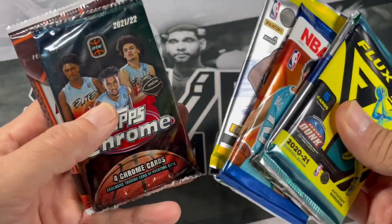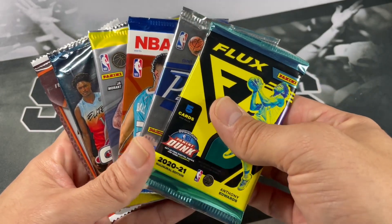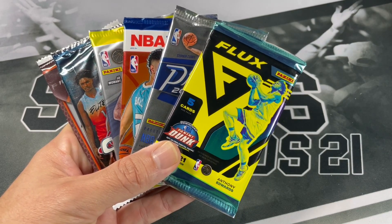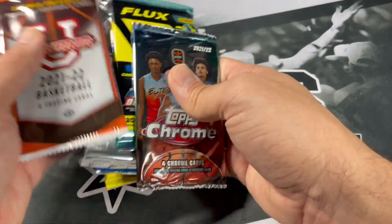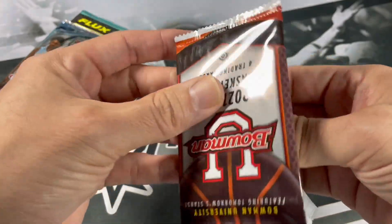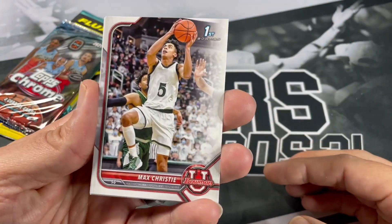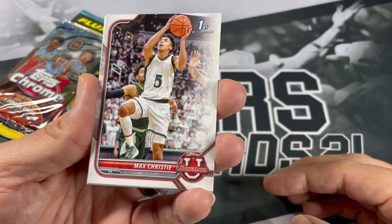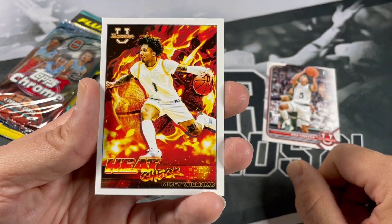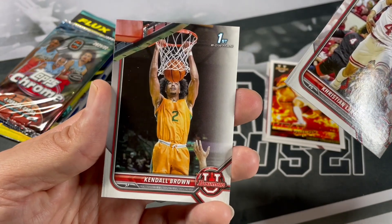You do get a nice box, and this time we got a 130-point OneTouch. We'll start off with the Bowman U college cards — 21-22 Bowman U. I think there's an auto in a box; maybe we'll pull a numbered card. Max Christie — I actually pulled an auto of his recently, check out my last video. Heat check of Mikey Williams, Christian Lander, and Kendall Brown.